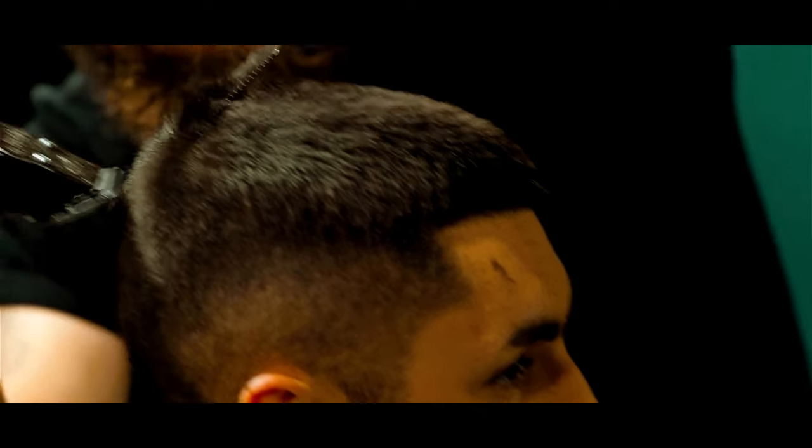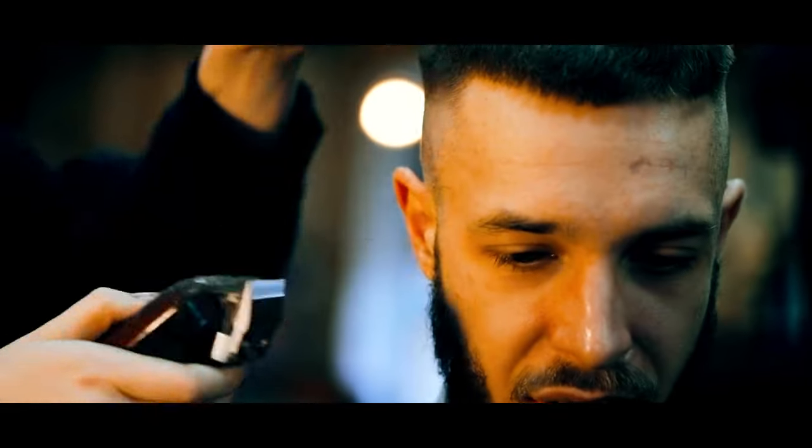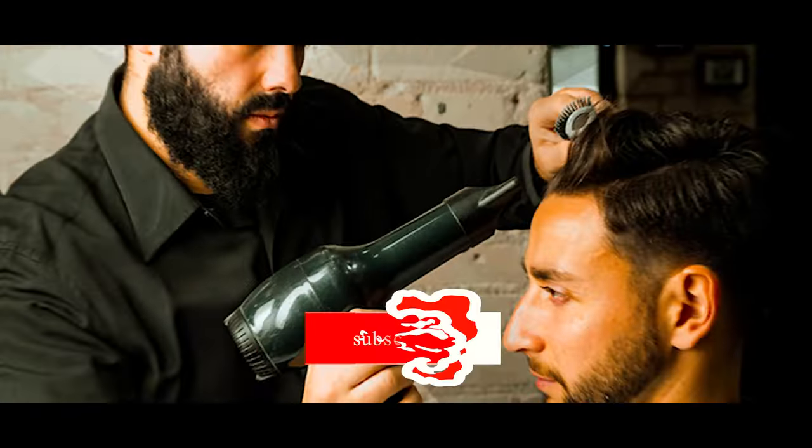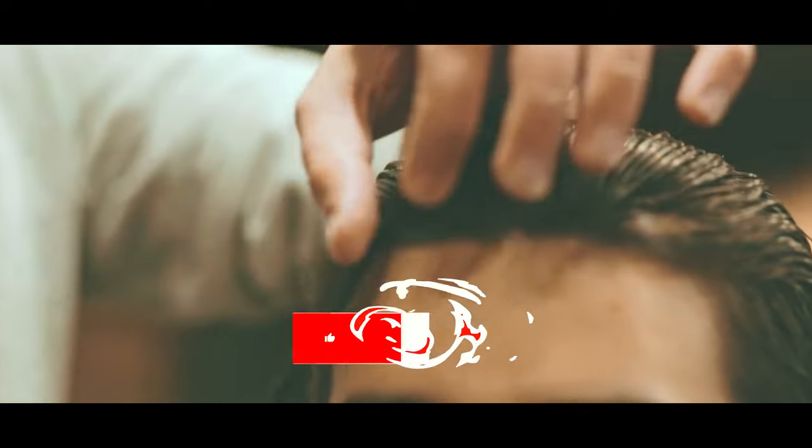Forget long locks, gents. 2024 is the year of the shortcut, where classic styles get a modern makeover and daring new looks steal the spotlight. Ditch the hairbrush and dive into this tidal wave of 20 short haircuts guaranteed to break necks.